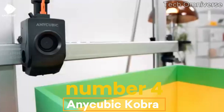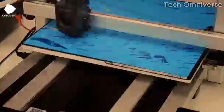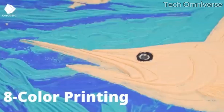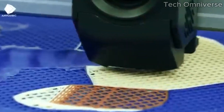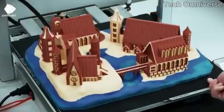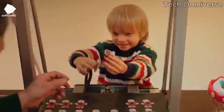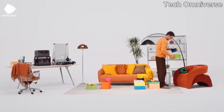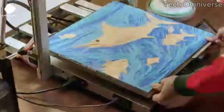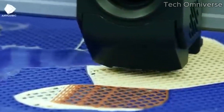Number 4. Anycubic Cobra is a standout entry in the world of 3D printing, particularly for enthusiasts and beginners alike. After extensive testing, it's clear that this printer strikes a remarkable balance between affordability and performance. One of the most impressive features of the Cobra is its user-friendly setup. Right out of the box, it requires minimal assembly, allowing users to dive into their projects without the frustration often associated with 3D printers. The intuitive touchscreen interface is easy to navigate, making it accessible for users new to 3D printing.